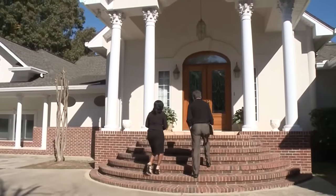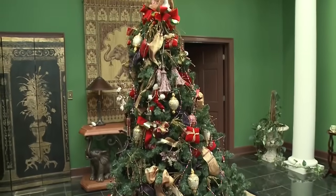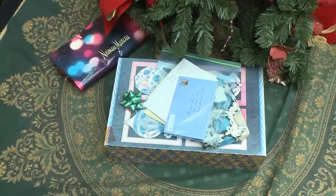Our tour guide today is Deanna Brown, the soul singer's daughter. As you know, Dad wanted his home to be a museum. The first thing you'll notice in the foyer is the Christmas tree, still standing nearly six years after he died on Christmas Day.